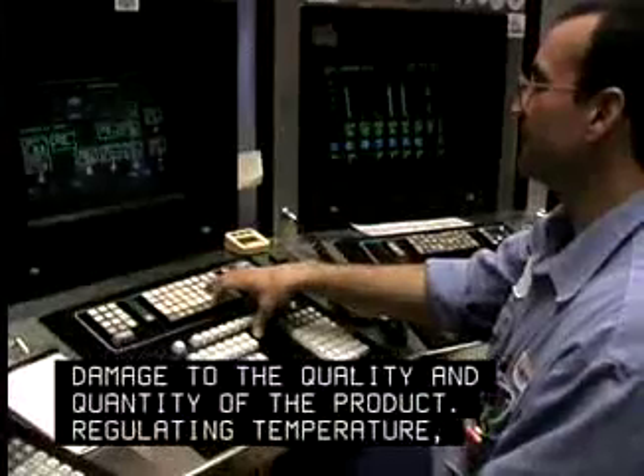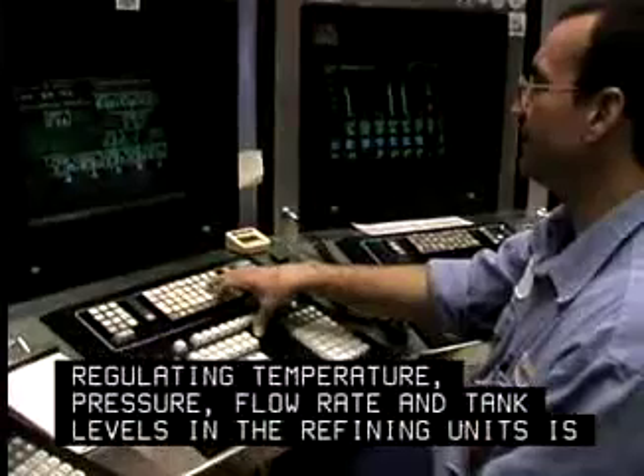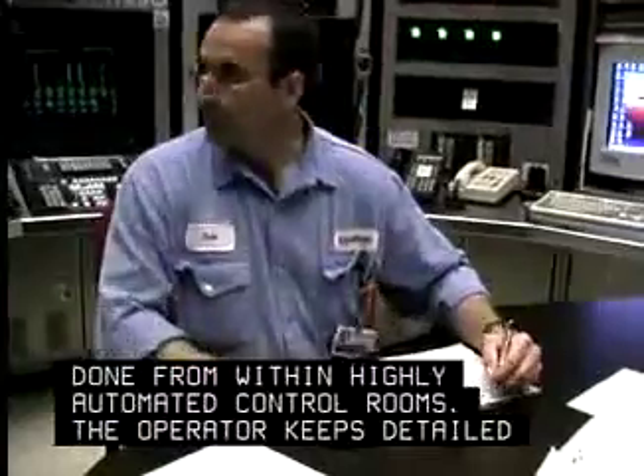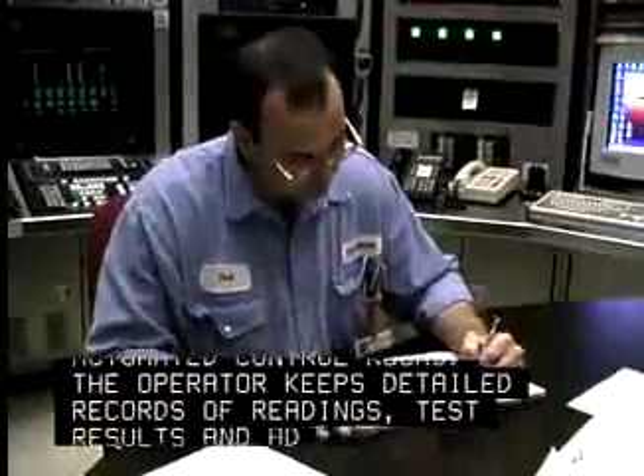Regulating temperature, pressure, flow rate, and tank levels in the refining units is done from within highly automated control rooms. The operator keeps detailed records of readings, test results, and adjustments.